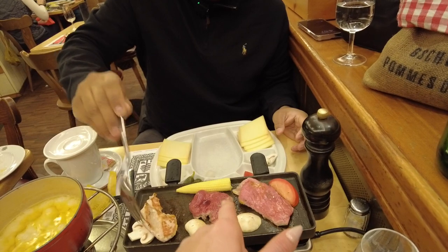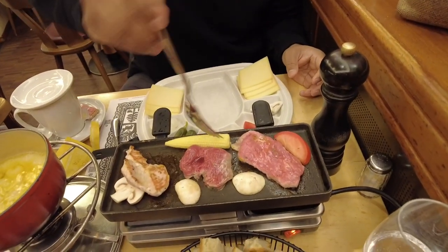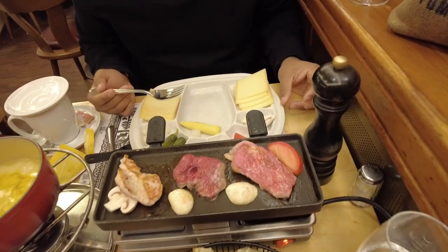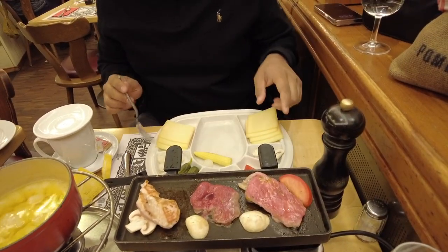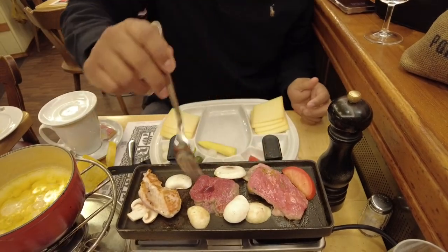This one is pickled. I didn't know. Pickles, onions — let's put the rest of these on. I'm going to turn this one.